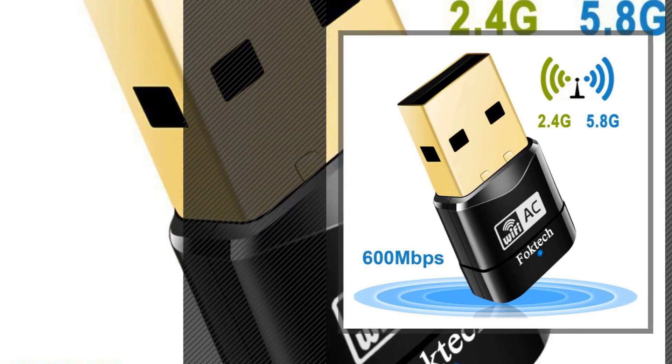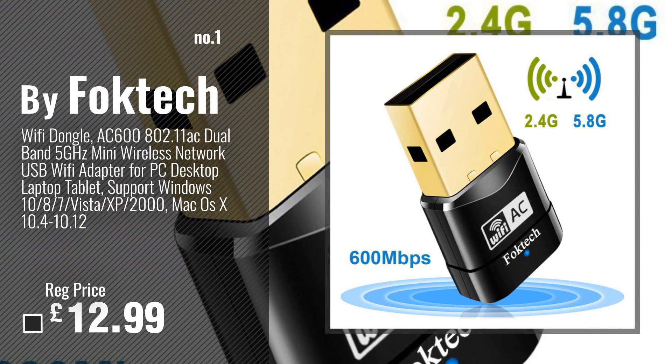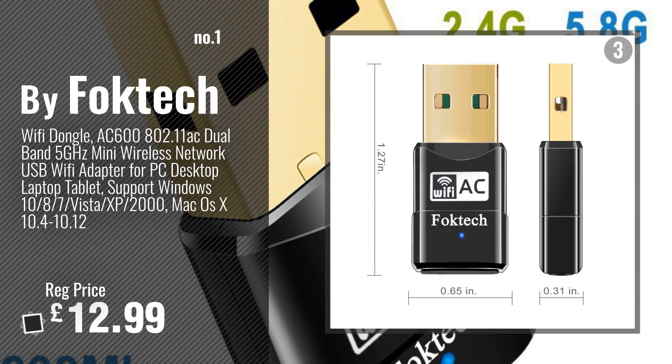Number 1, Best Seller, by FopTech. Watch this video, choose your favorite.